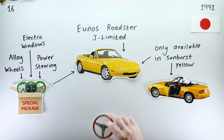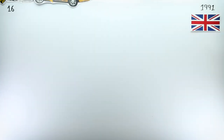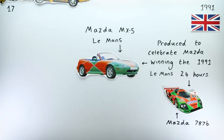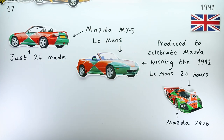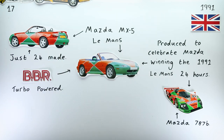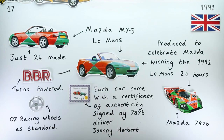A short while later, back over in the UK, Mazda launched the UK's rarest MX-5 NA: the polarising MX-5 Le Mans, produced to celebrate the company's first ever victory at the Le Mans 24 hours. Only 24 of the cars were made, and it featured BBR's turbo upgrade as standard, along with some fancy wheels and a garish paint-toon that matched the race-winning 787B race car.